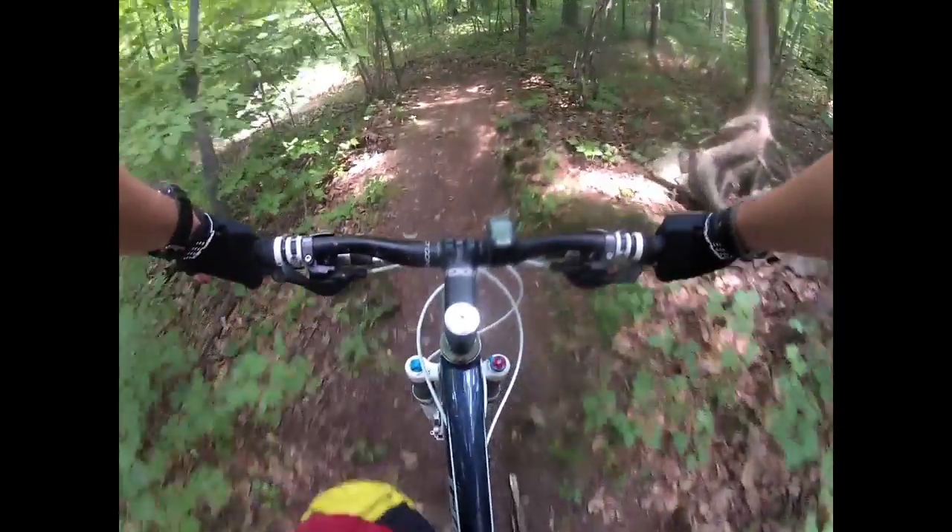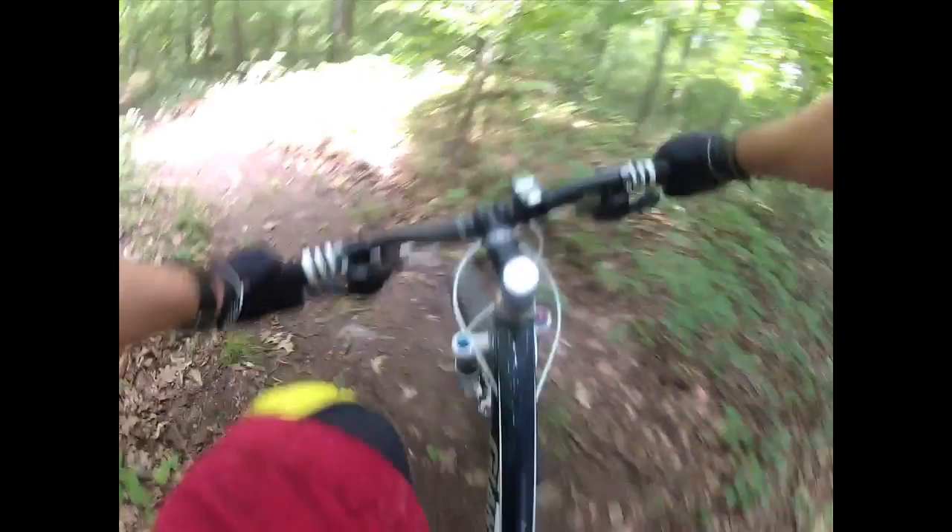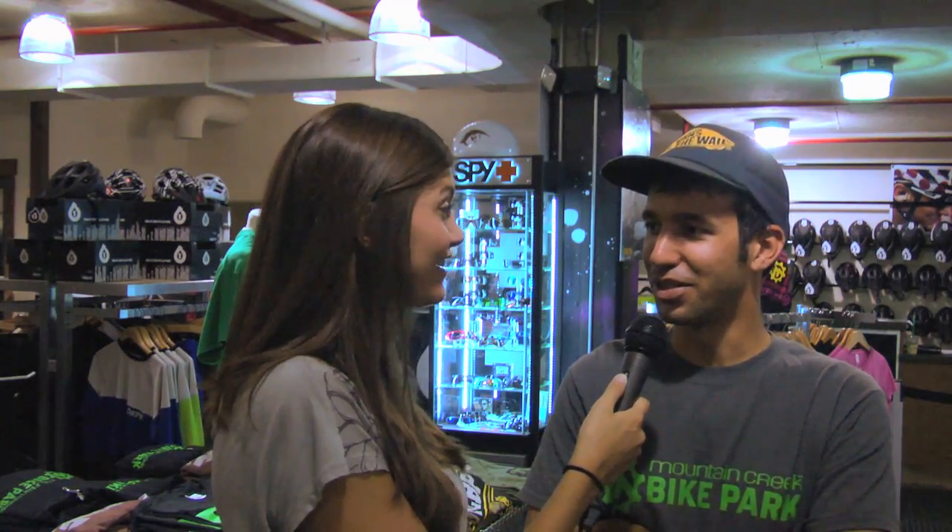The bikes are GT Sensor 3.0's and we've been getting rave reviews about them. The guys from the crew have been riding on them every Thursday night, putting them through the gambit. The response has been huge — and I'm not just saying that because GT is one of our partners — they're actually really, really good bikes. GT Sensor Cross Country bikes are available to rent for $59.99 a day.